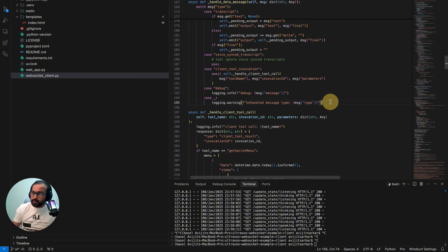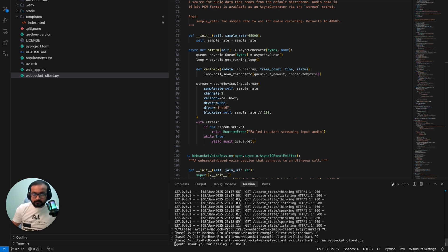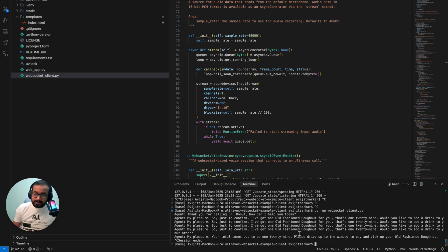You can independently run the websocket_client.py without the UI. Running it directly starts the agent: Thank you for calling Dr. Donut, how can I help you today? — Let's order an old-fashioned donut. I've got an old-fashioned donut for you, that's $1.29. Would you like a drink? — No, that's all. My pleasure, your total comes out to $1.29, please drive up to the window. As you can see, you can run the websocket client independently and talk with the agent directly.